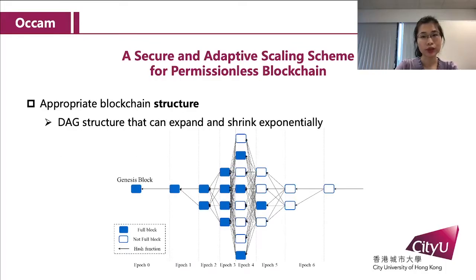First, Alchem is based on a DAG structure that can expand or shrink exponentially. For example, in this picture, it can expand from 1 to 2 to 4 to 8, or it can gradually shrink from 8 to 1.